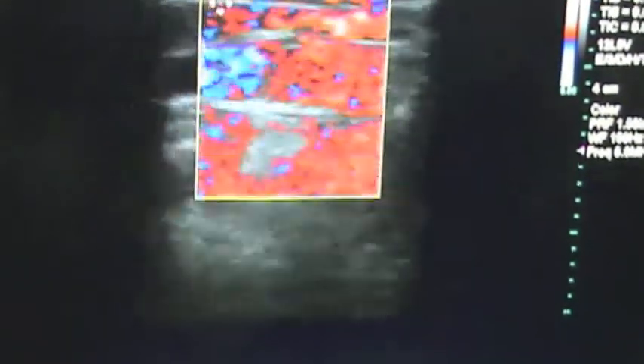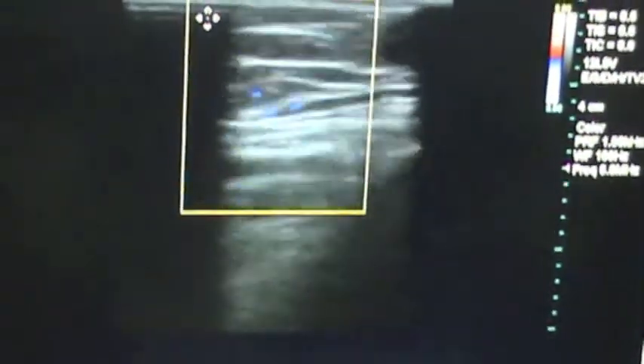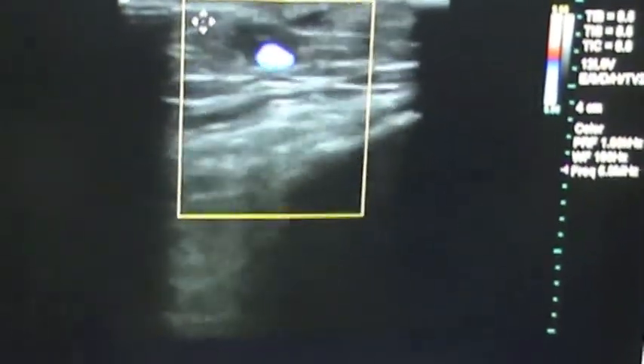So this is an unusual area for spontaneous hemorrhage to occur, but secondary to saphenous insufficiency. There's the branch coming off. You can hear the multiple little branches right here. And one of these bled. Thank you.